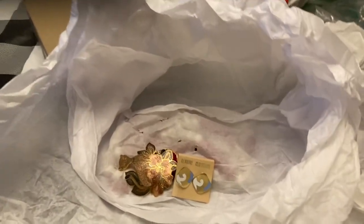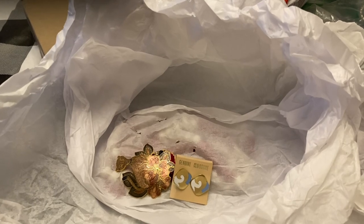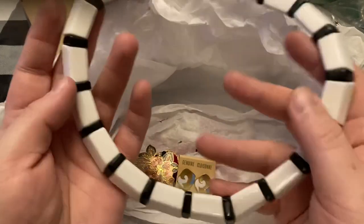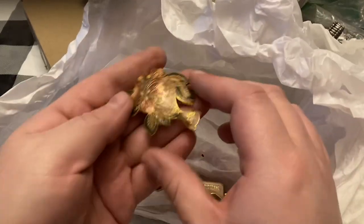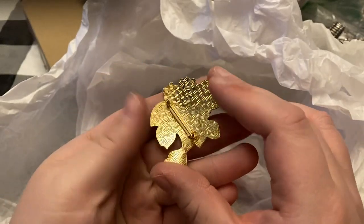This piece is nice — like 1960s, I'm guessing. Love this, love love love it — that is gonna be a good seller. The keywords make all the difference, guys. Nice cloisonné pin.